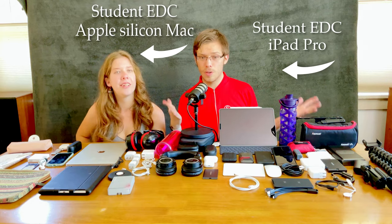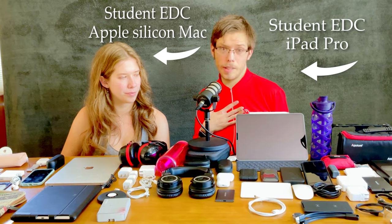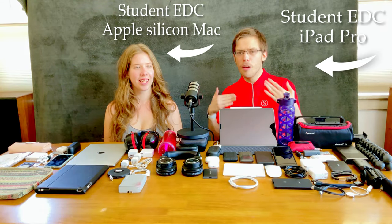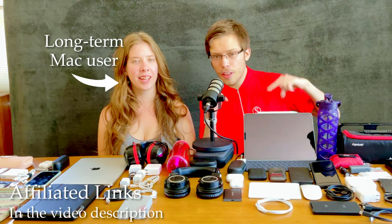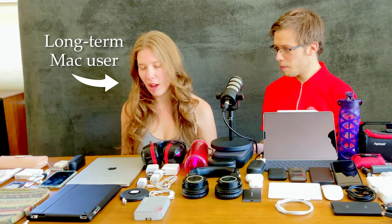These are the tech essentials that you need to bring when you're traveling or as a student — especially a college student in the multimedia program. This is a 'what's in my tech bag' covering iPad Pro versus MacBook Pro. This is my sister, and I'll have all affiliated things linked in the video description.